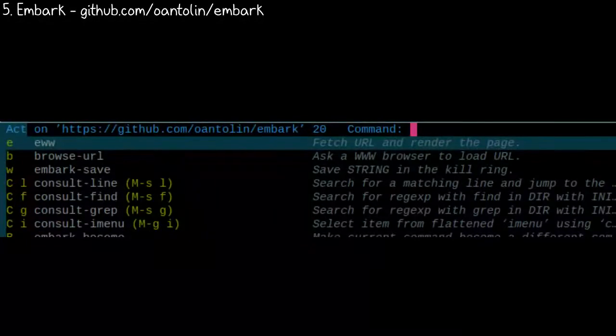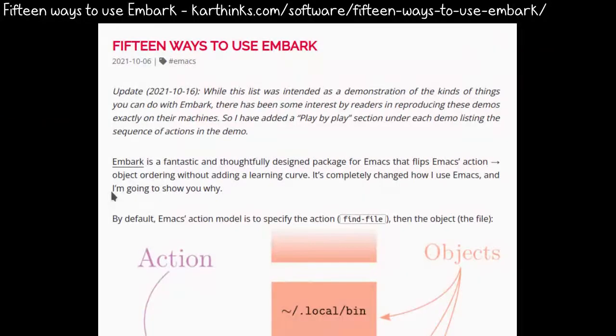Embark is usually mentioned as part of that group of packages, but it's well worth looking into even if you use a different system. Embark lets you have context-sensitive shortcuts that work on things in buffers, mini-buffers, and even collections of things. You can also use it when you start doing one command and then decide to do a different one instead. For more ideas, check out 15 ways to use Embark.